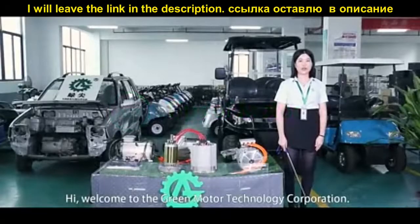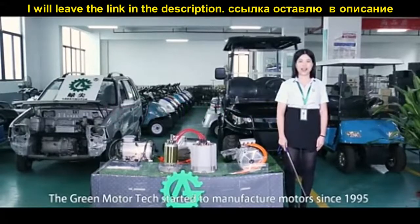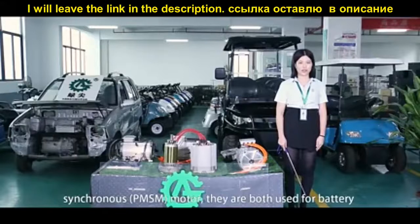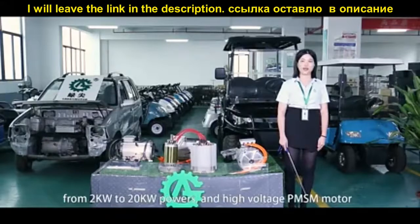Welcome to the Green Motor Technology Corporation. Green Motor Tech started manufacturing motors since 1995. This includes AC induction motors and permanent magnet synchronous PMSM motors. They are both used for battery-powered electric vehicles. Our AC induction motor ranges from 2kW to 20kW power.